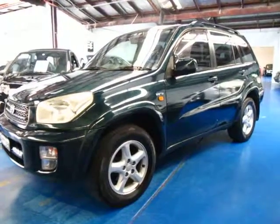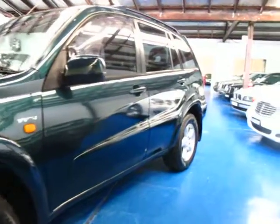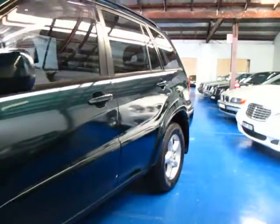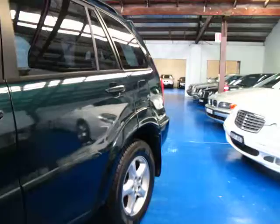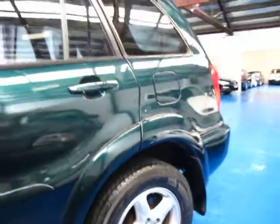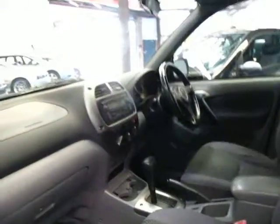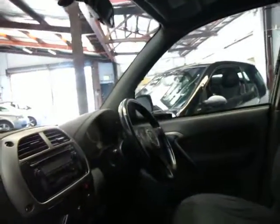Hi and welcome to the Old Timer Centre. My name is Philip Tarrant and today we have for you a 2003 Toyota RAV4 Cruiser. This is the top of the range. It's got the RAV4 alloy wheels, it's dark green in colour with grey interior. It is an automatic. Being a Cruiser it does have a sunroof and it's got a leather-bound steering wheel and gear shift.